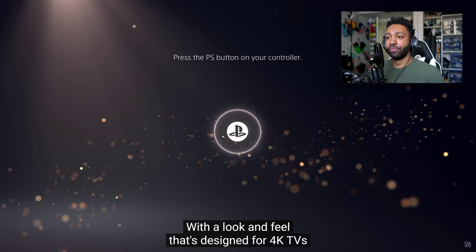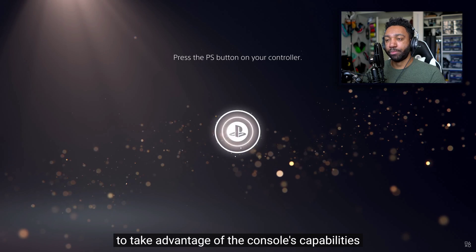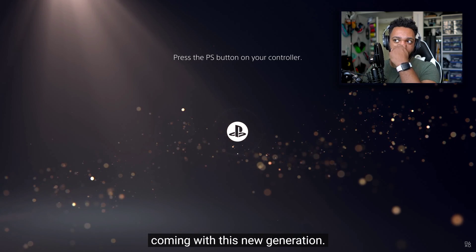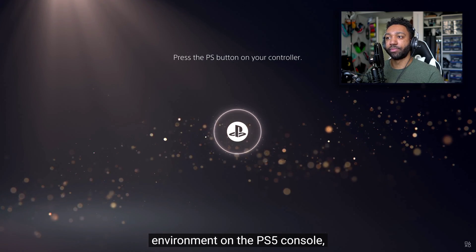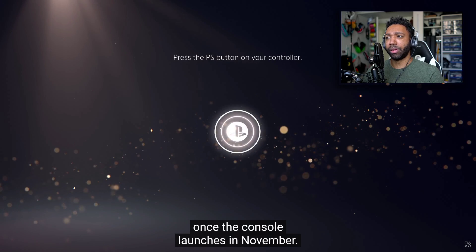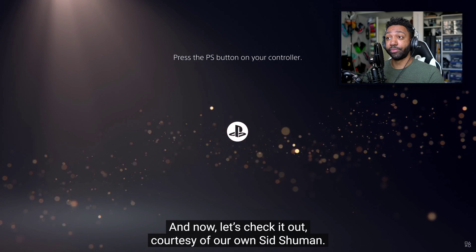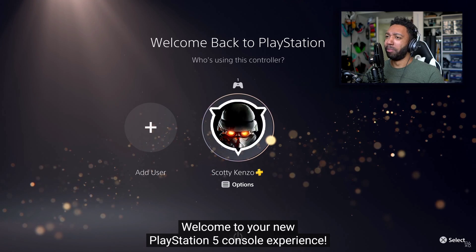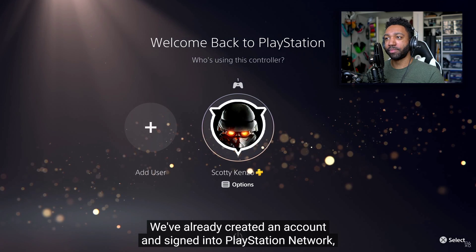With a look and feel designed for 4K TVs, the PS5 user experience was built from the ground up to take advantage of the console's capabilities, complementing the transformative games coming with this new generation. This video tour is from a pre-production environment, so there may be minor changes once the console launches in November. Welcome to your new PlayStation 5 console experience — we've started up from rest mode and already signed into PlayStation Network, so let's log in.